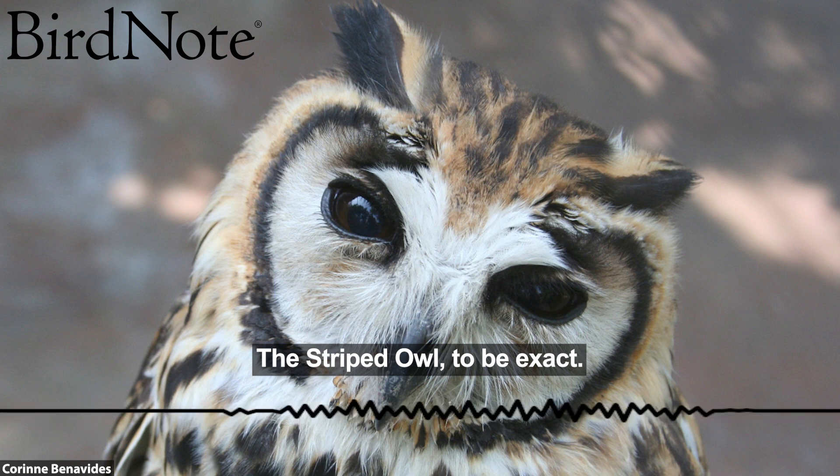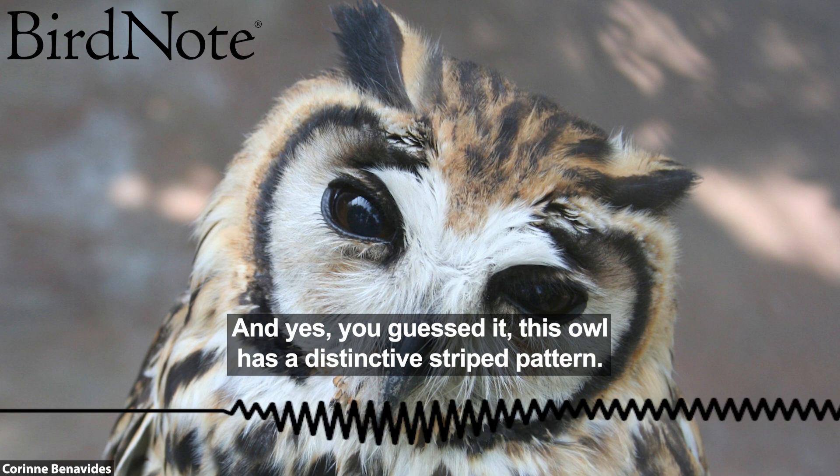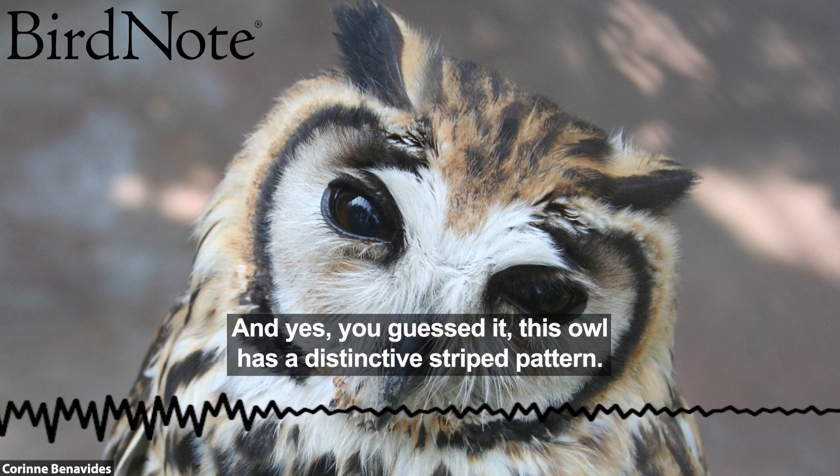The striped owl, to be exact. Clamator, the species name in Latin, means 'yeller.' And yes, you guessed it — this owl has a distinctive striped pattern.